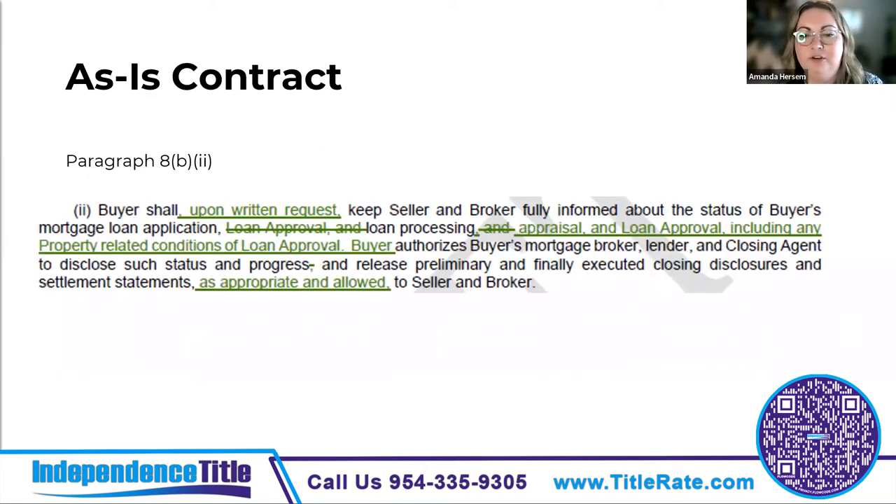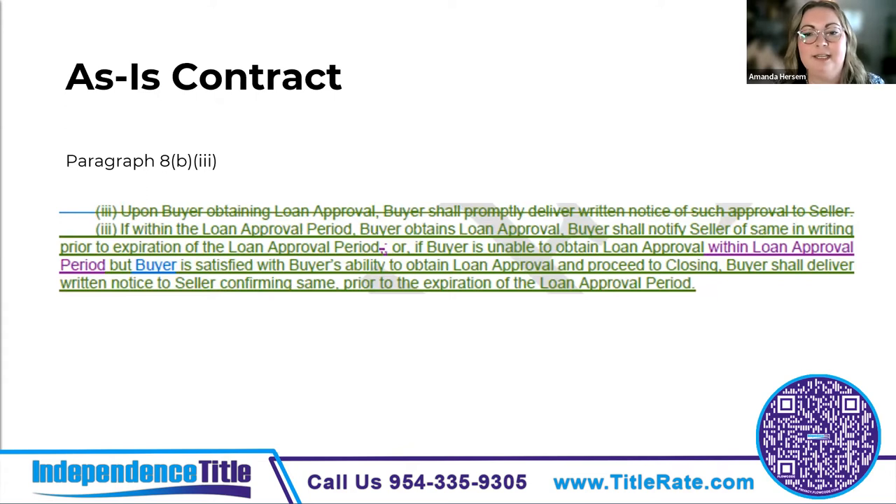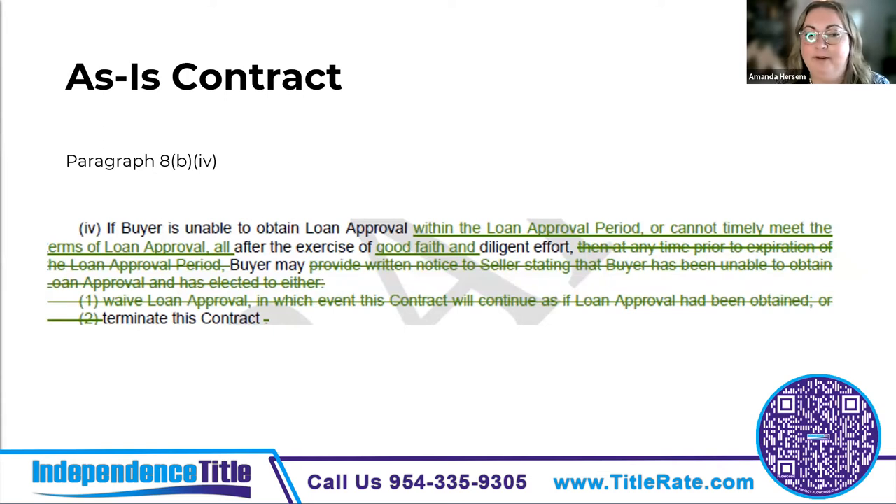Changes to paragraph 8b2 require that the seller makes a written request to the buyer for status updates as to their mortgage loan application — it has to be in writing at this point. Paragraph 8b3 changes require that the buyer notify the seller in writing of their loan approval prior to the loan approval period, or — and this is the big change — if the buyer doesn't have approval but is confident they will have approval, they can proceed with the closing. Paragraph 8b4 simplifies the language: if the buyer can't get loan approval within the time after really trying, the buyer may terminate the contract, but they must exercise good faith and diligent effort.